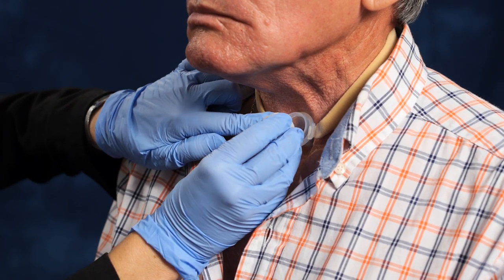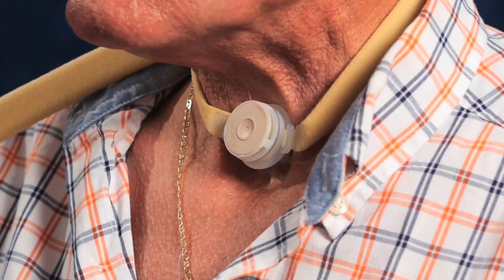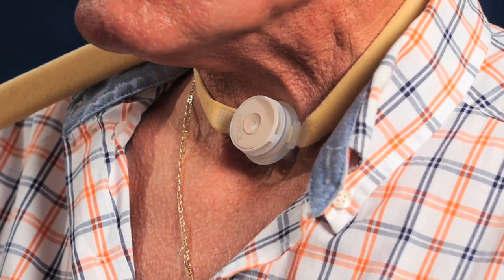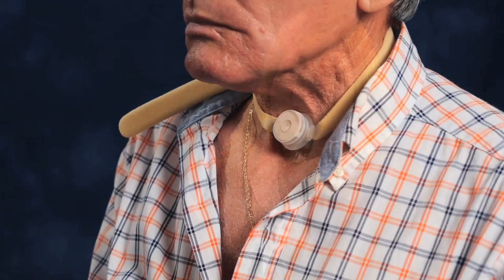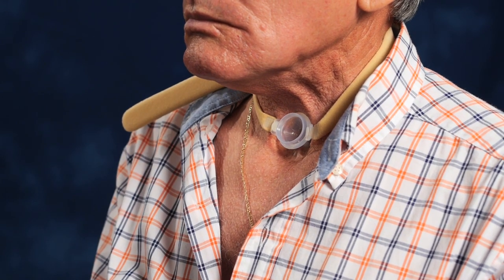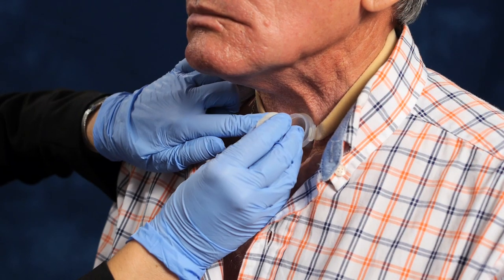Once the lary tube is secured, attach the HME by lining it up with the inside of the lary tube and snapping it into place with the tan or white button facing out. The HME should be worn 24 hours a day, seven days a week, and replaced every 24 hours to reduce bacteria risk. If a cough is anticipated, remove the HME by stabilizing the lary tube with one finger while removing the HME with the other, to prevent clogging with mucus. Replace it after coughing and wiping away secretions.